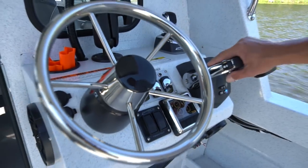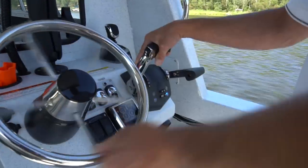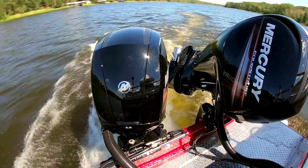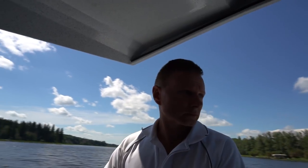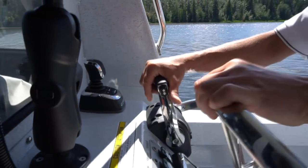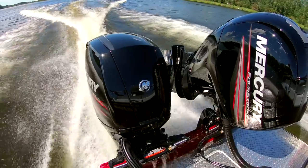Okay, so there we are — starboard engine only. I'm going to just turn around here and we'll see how this gets up on step. Now remember, we're over-propped. This thing is propped for twin engines. If we were just running a single engine on this boat, we'd have a lower-pitched prop.